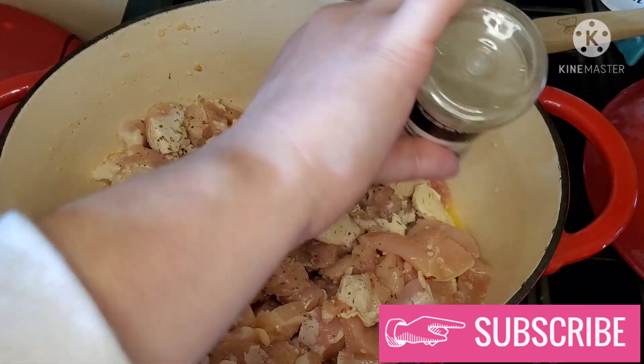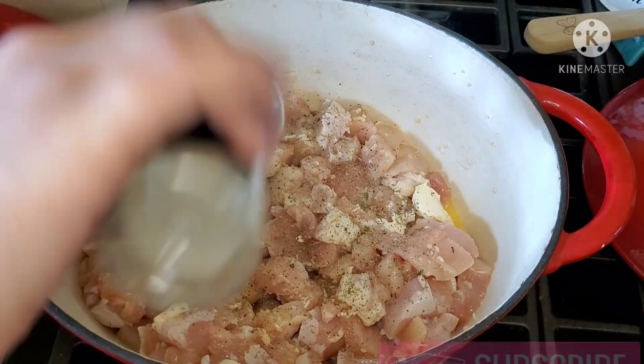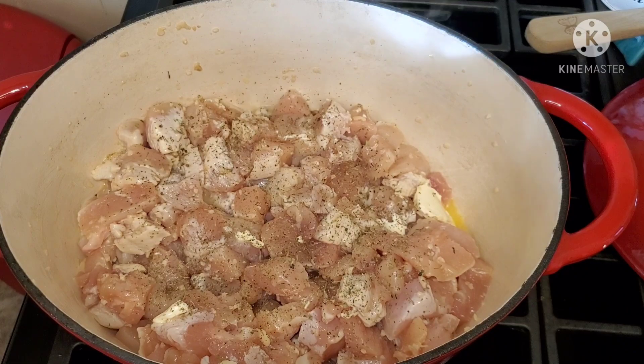Here I just added in my chicken breast, and I'm going to go ahead and add in some Italian seasoning. I'm also going to add in some black pepper along with some salt, and I'm just going to cook my chicken until it's no longer pink.